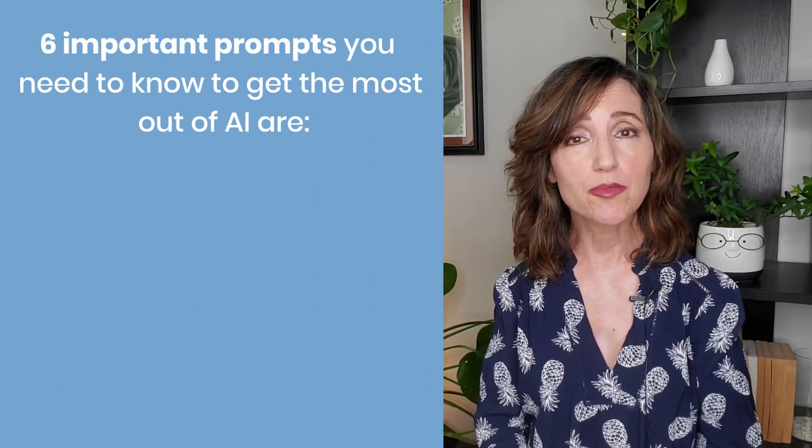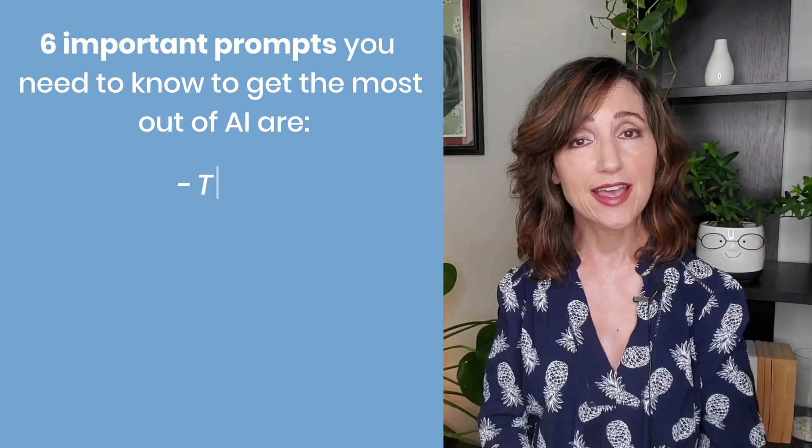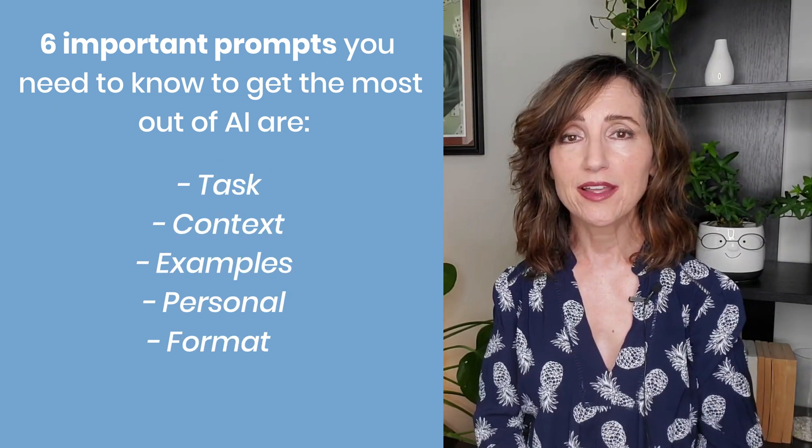These six important prompts you need to know to get the most out of AI are: task, context, examples, personal, format, and tone.